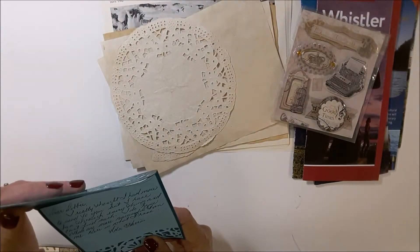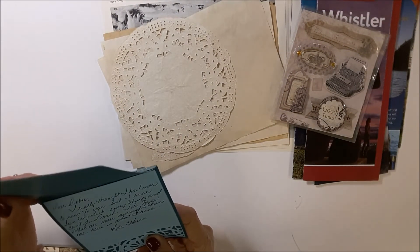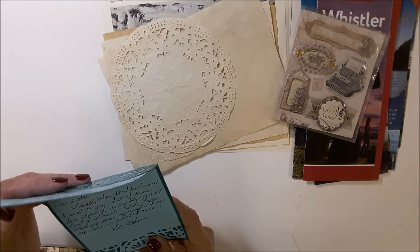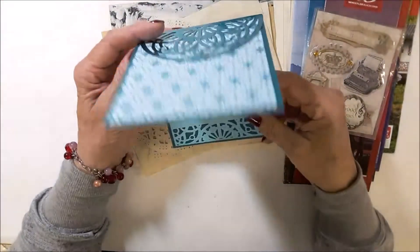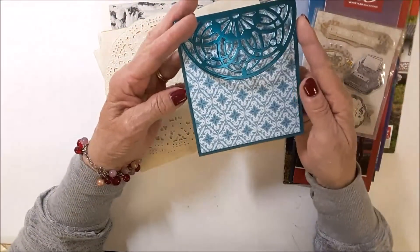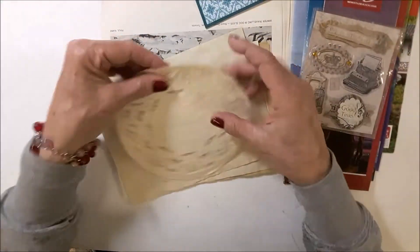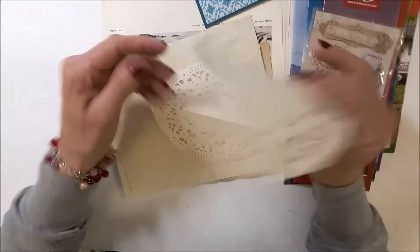It says: 'Dear Debbie, I really thought I had more to send you, but I have been through everything and can't find much. I do hope others are more successful than me. Here's what I have.' Oh Nola, you've got lots here. This is amazing. And I love your card, it's so pretty. No, you've got lots here. And look — doilies! They'll be great in the journals.